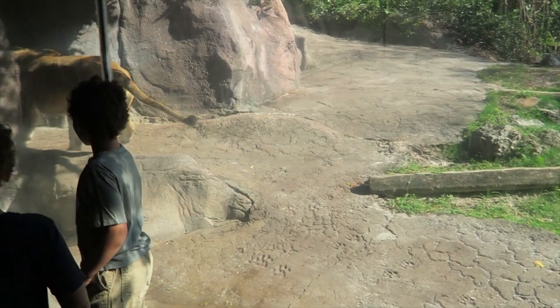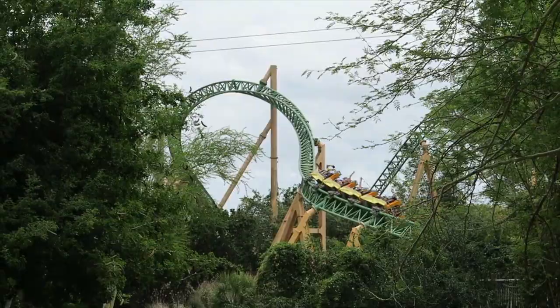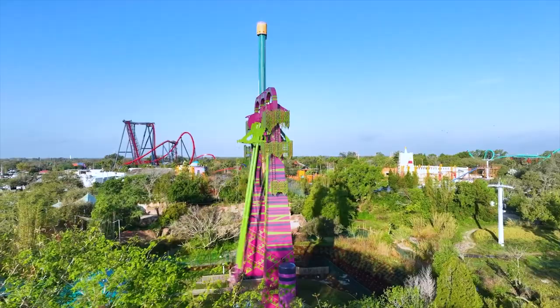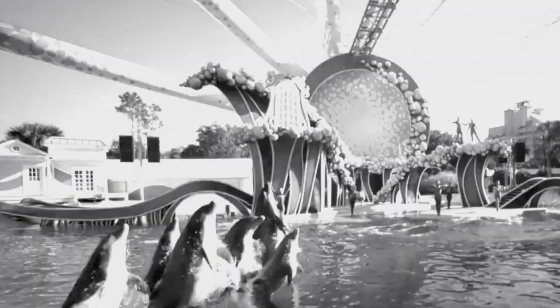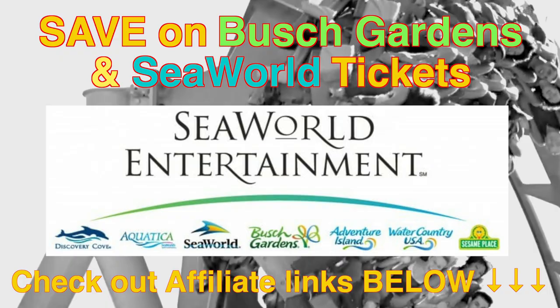Before we reveal what is coming to the park, if you're planning a trip to the nearby Disney or Universal resorts, I would definitely recommend spending a day at Busch Gardens Tampa Bay, as they truly offer something unique. If you would like to check ticket pricing, then take a look at the official SeaWorld website through my affiliate link in the description box below, as it's a great way to save by buying in advance or getting a combo ticket with SeaWorld, and to help support my channel.